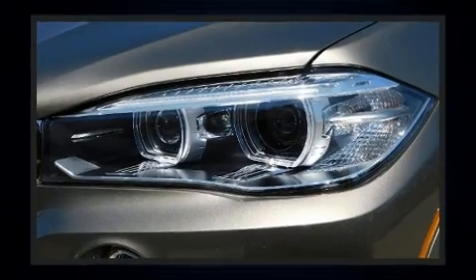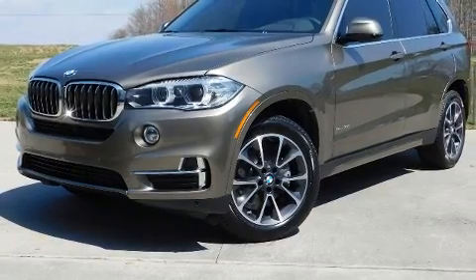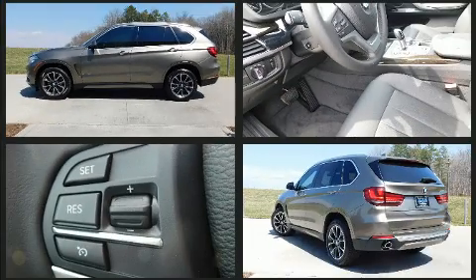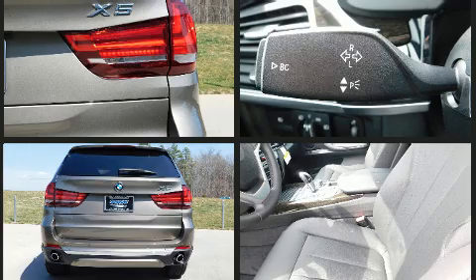BMW prioritized fit and finish as evidenced by a trip computer, front and rear air conditioning, power moonroof, and seat memory. The unique heads-up display projects vehicle information onto the windshield, including speed, gear selection, and engine speed. Drivers benefit by not having to take their eyes off the road.